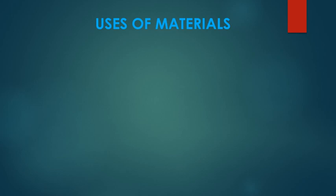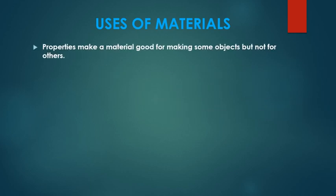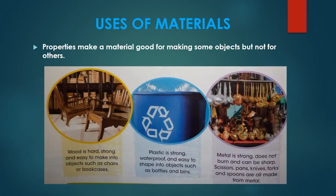We've said that materials are used to make a variety of objects and that materials have many different properties. The properties that a material has make it good for making some objects but not good for other objects. Let's look at some examples.